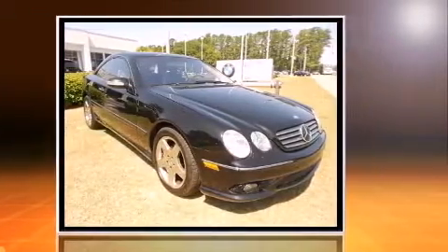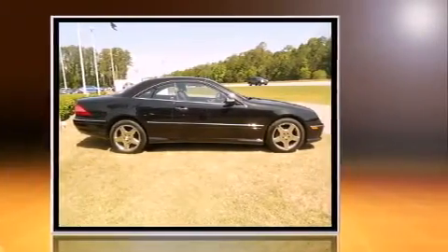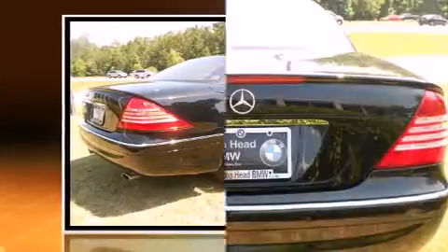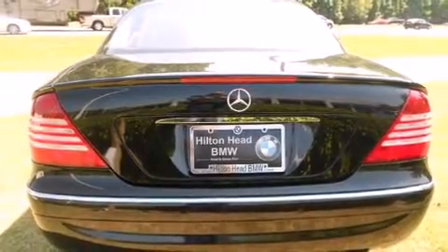Mercedes-Benz made sure to keep road handling and sportiness at the top of its priority list. A 5.0L V8 engine pairs with a sophisticated 7-speed automatic transmission, and load leveling rear suspension maintains a comfortable ride.